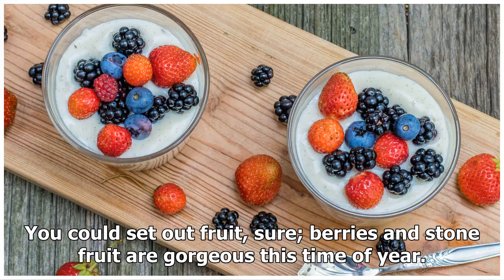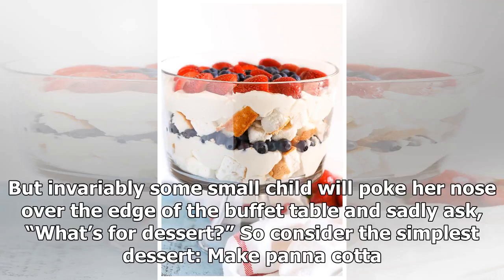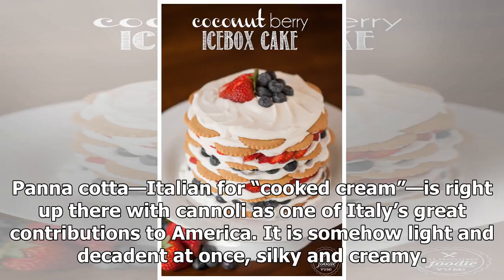And no way are you turning on that glowering oven to make a pie or cake. You could set out fruit — sure, berries and stone fruit are gorgeous this time of year — but invariably some small child will poke her nose over the edge of the buffet table and sadly ask, 'What's for dessert?'